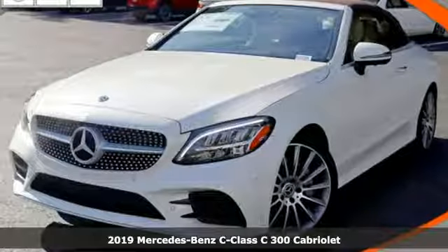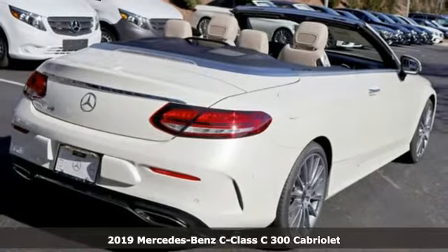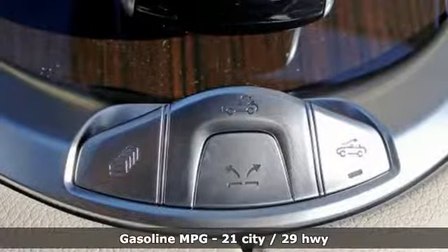Here's a new 2019 Mercedes-Benz C-Class. Muscular yet graceful, thrilling yet serene, this C-Class is the precise balance of all things Mercedes-Benz.